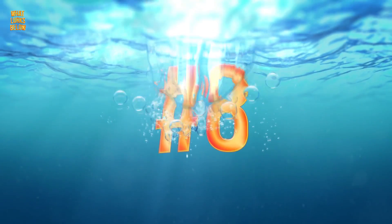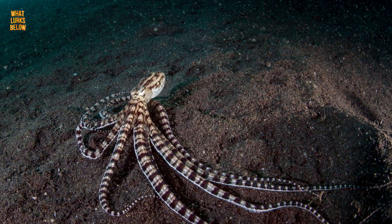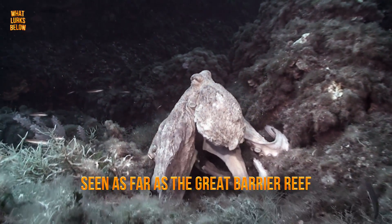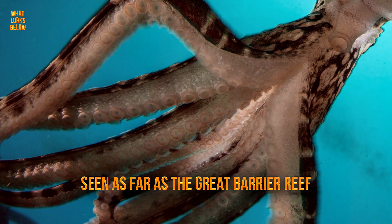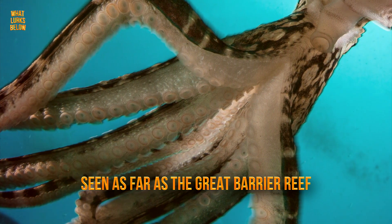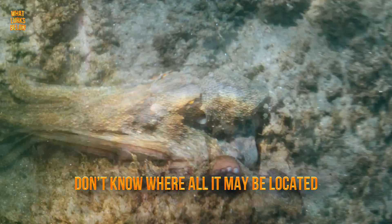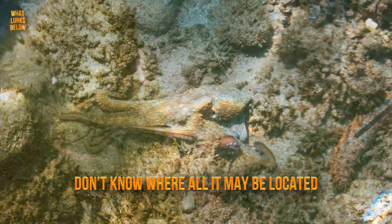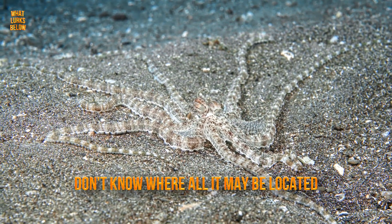Number 8: we don't know all the places that it lives. While we do know that it inhabits the Indo-Pacific and that it has been seen as far as the Great Barrier Reef, scientists suggest that it's possible that the mimic octopus inhabits other areas. We simply don't know where all it may be located, and sightings are rare. With it being a master of camouflage, one might say it's easy to miss.